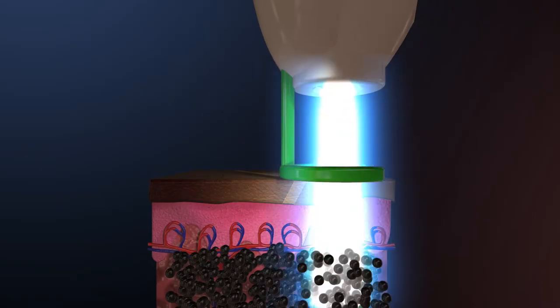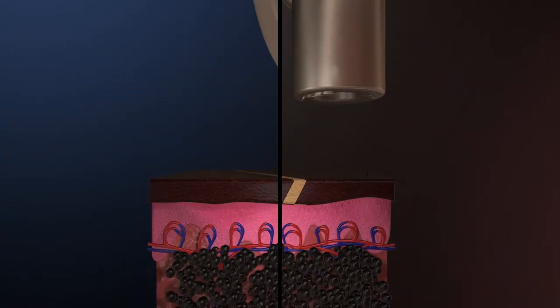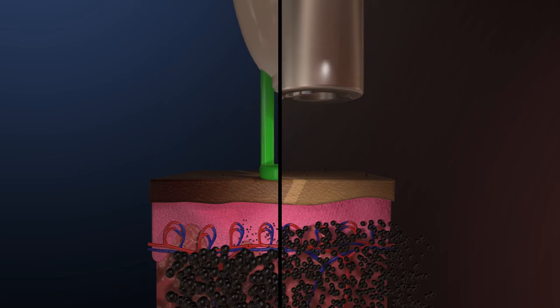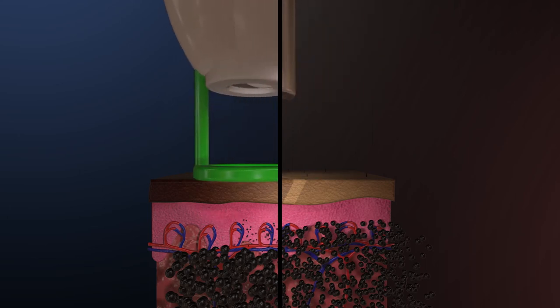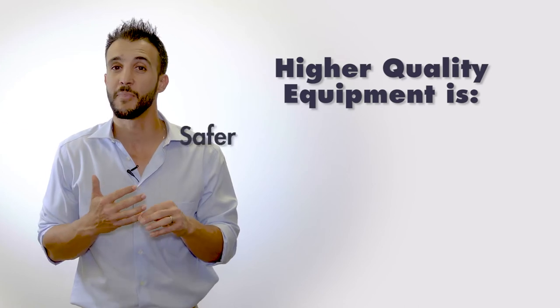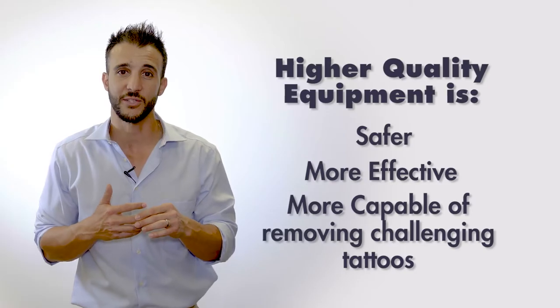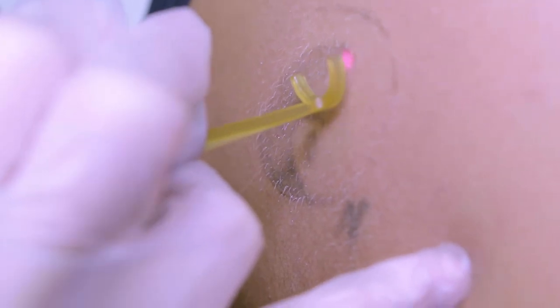Through the removal process, tattoos can be filtered out because the laser breaks up the ink into particles small enough for your body to remove. Better quality equipment does that more effectively and more quickly. Old equipment may break tattoo ink up into pebbles, while new equipment can break it into dust — and that dust is obviously easier for your body to remove. You get what you pay for: higher quality equipment is much safer, more effective, and more capable of removing challenging tattoos.